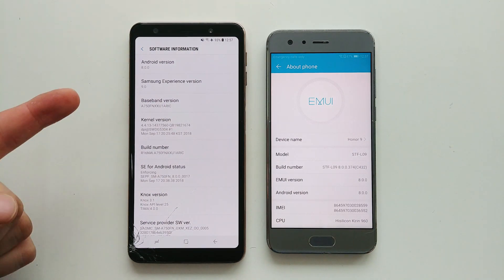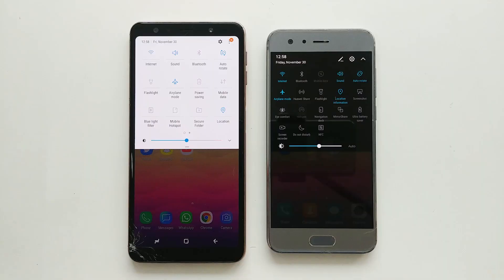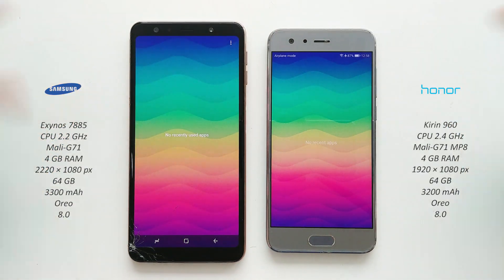On the right is the Honor 9 and on the left we have the Samsung Galaxy A7 2018. The animations are on for both devices, and the settings are pretty much identical here. There is nothing running in the background, as you can see. Okay, let's go.